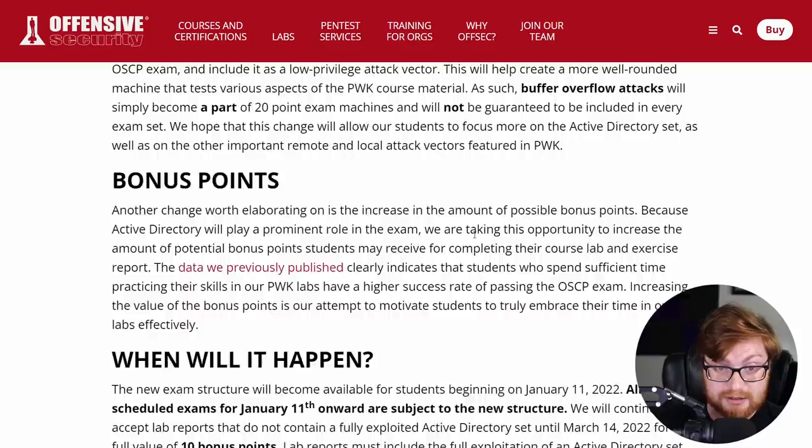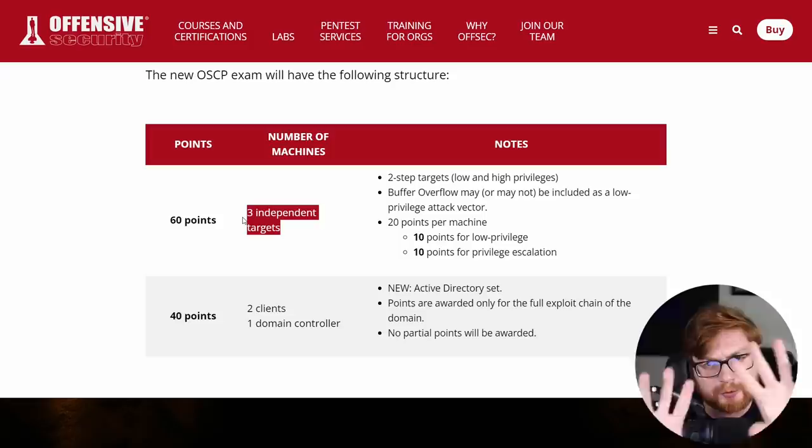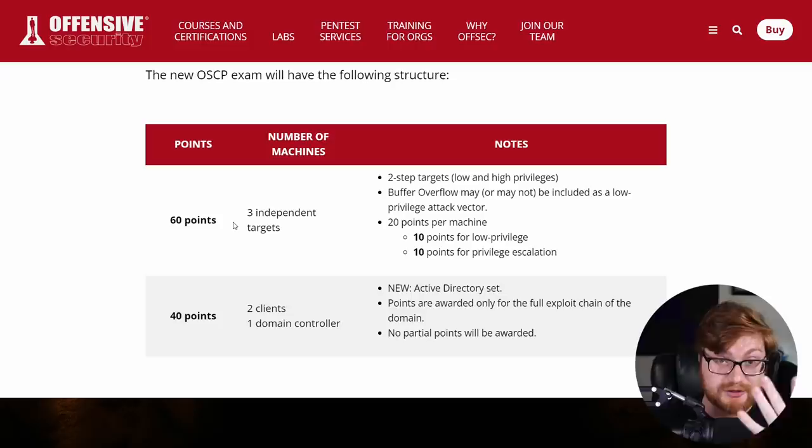When they made changes to the PWK course back in 2020, they had not updated the exam, which was interesting — everyone taking the new course knew the new additions like Active Directory and Bash scripting were not going to be tested. Maybe that was a relief. Now, however, we're seeing this change reflected in the exam. Before anyone goes crazy, they note these changes will be available on January 11th, 2022, and all scheduled exams from that date onward are subject to the new structure.